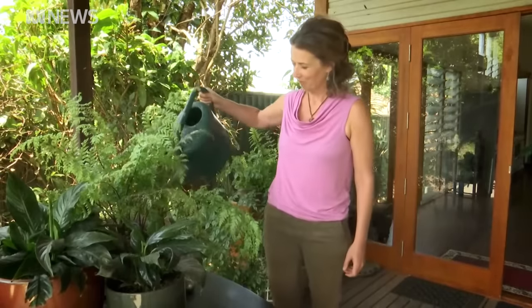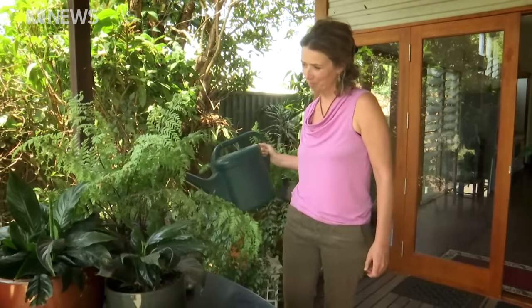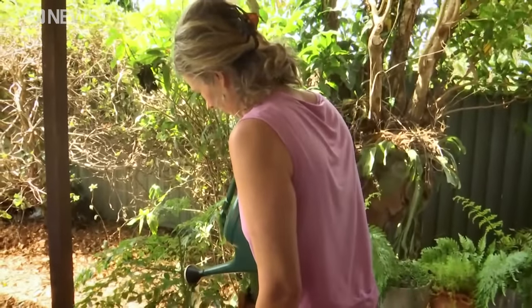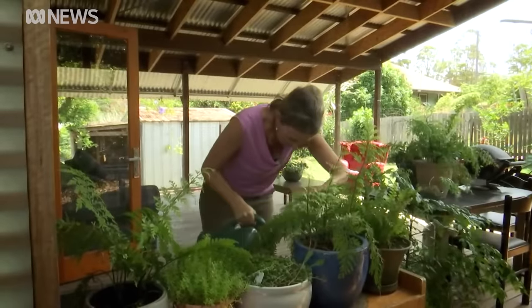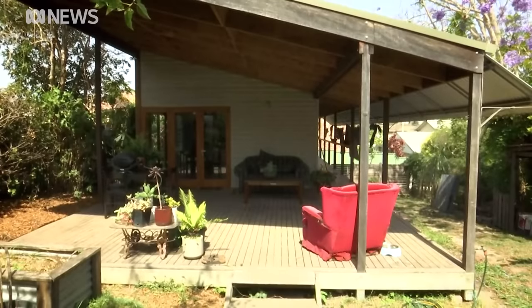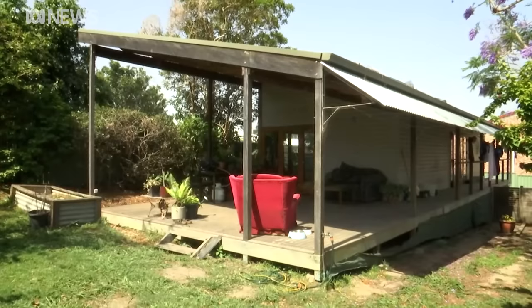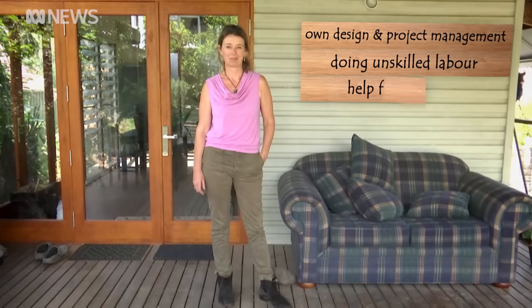It turns out there are a few people building houses on the cheap. After her relationship ended, Emma Honan realised she was going to have to rent out her house to cover the mortgage. So she set herself what seems like an impossible task: build a second home on her property for herself and her two children for $100,000 in just 12 weeks. She drew up the house plans and had them drafted up for the builder, keeping costs low by doing her own simple design and project management and a lot of the unskilled labour herself.